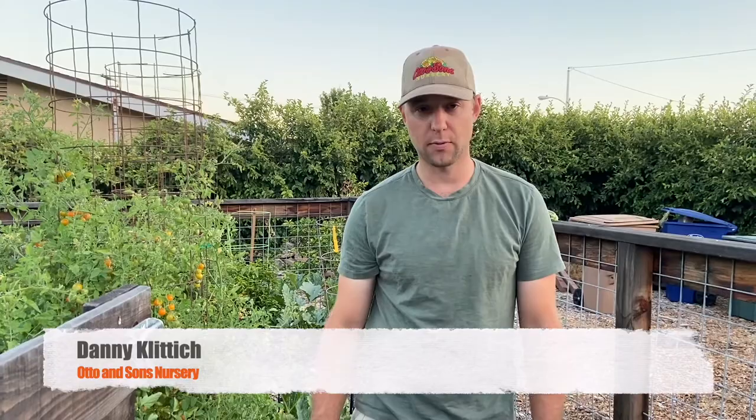Hi, I'm Danny with Otto & Sons. Welcome to our garden here in our backyard. I wanted to do a little video about all the different pests that we have in our garden right now. We haven't sprayed at all or done any pest control up to this point in the season, so I thought before we come in and start doing some type of remediation, I wanted to show you the assortment of pests. Let's start over here with our eggplant.